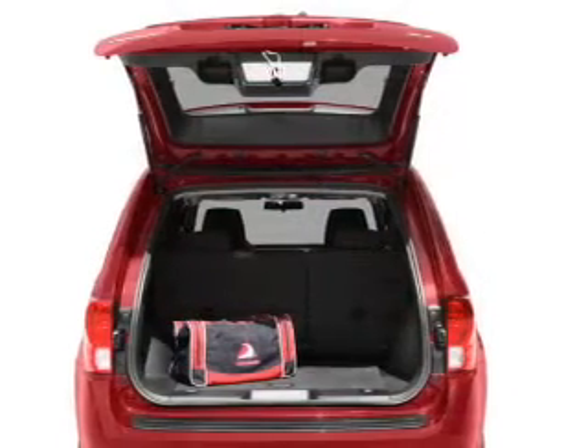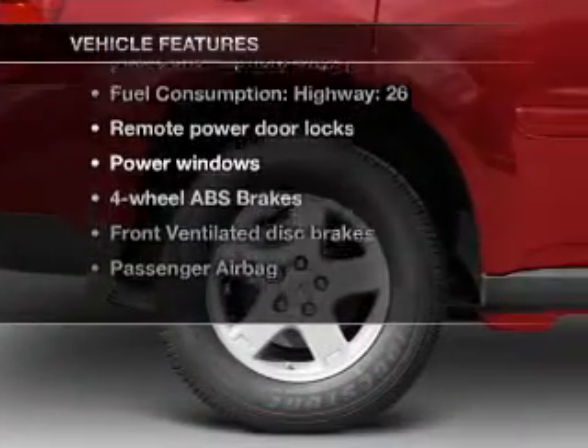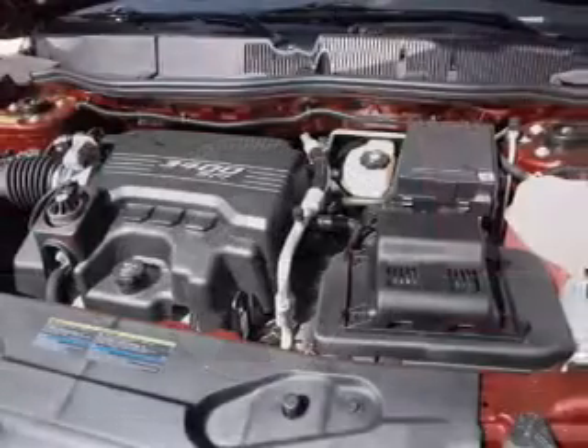The anti-lock braking system will keep you safe on the road. Plus enjoy these notable features that are included in this vehicle: air conditioning, power door locks, power windows, and power steering.